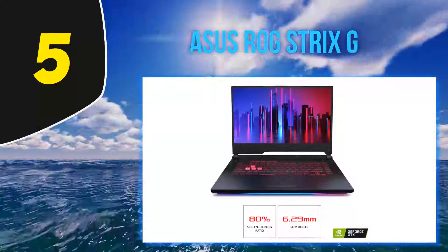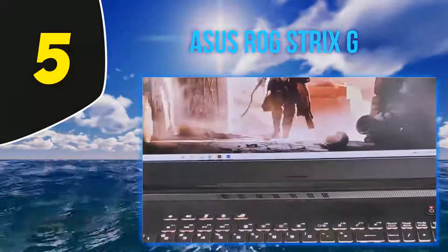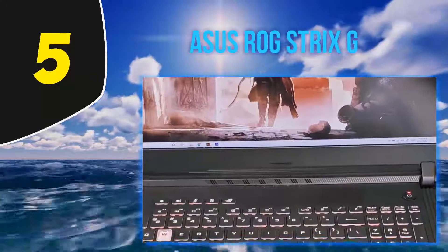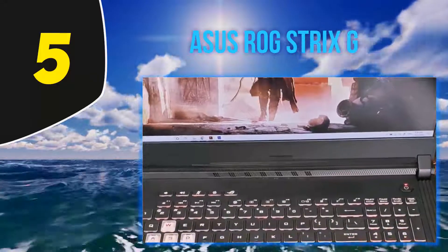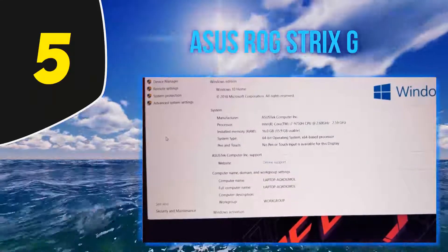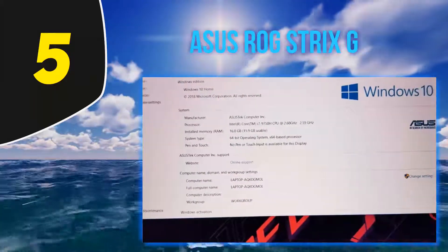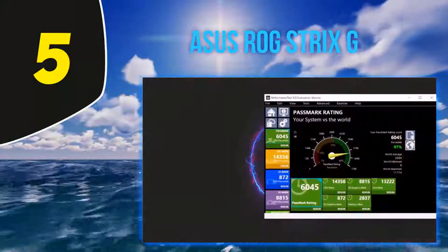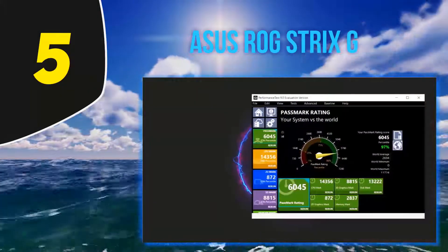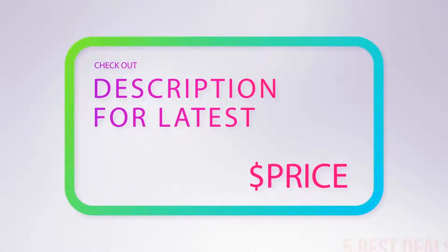Productivity is never an issue with the ROG Strix G, courtesy of the WASD-compatible fast-actuating keyboard with four-zone RGB support. The N-key rollover tech and keystroke durability of almost 20 million cater well to content creators and occasional gamers. Apart from that, there is an integrated smooth touchpad, powerful speakers, a serviceable webcam, and functional microphones.